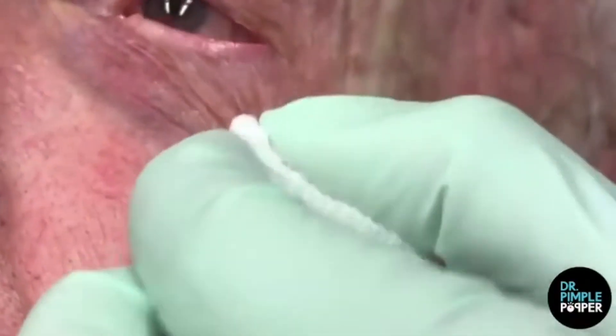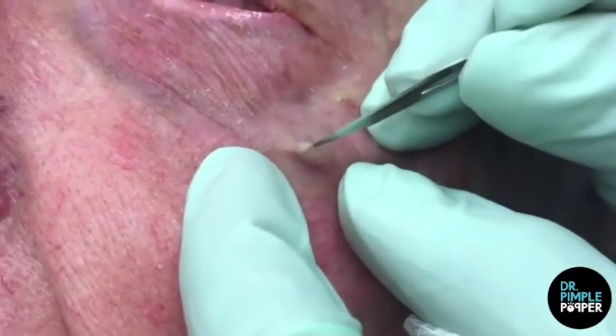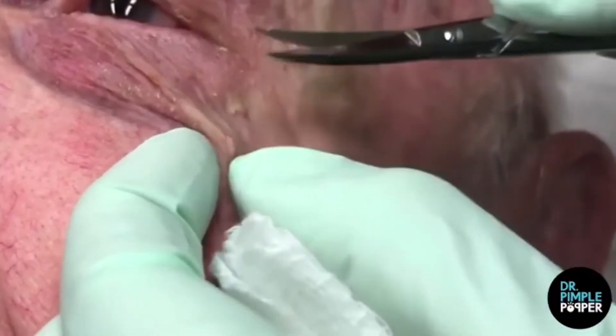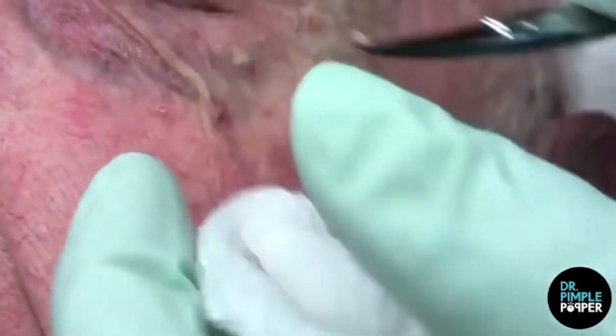One of the many things we love about Dr. Pimple Popper is her deep repository of pimple-related puns. Take for example a short work of genius she slapped on her latest Instagram video: "I got my mind on a millium and a millium on my mind." Legendary.